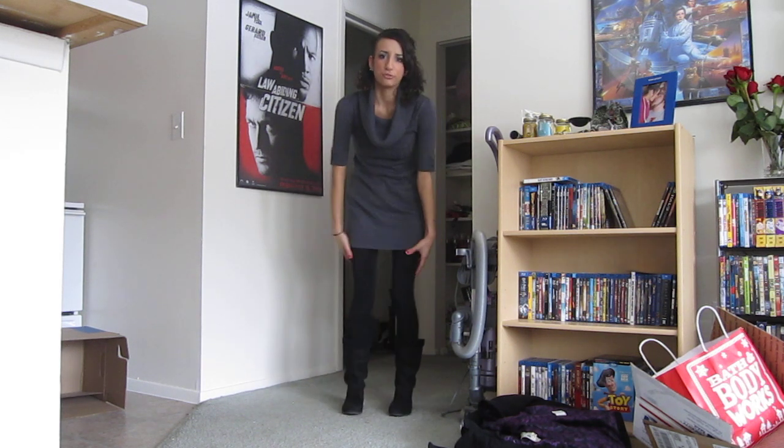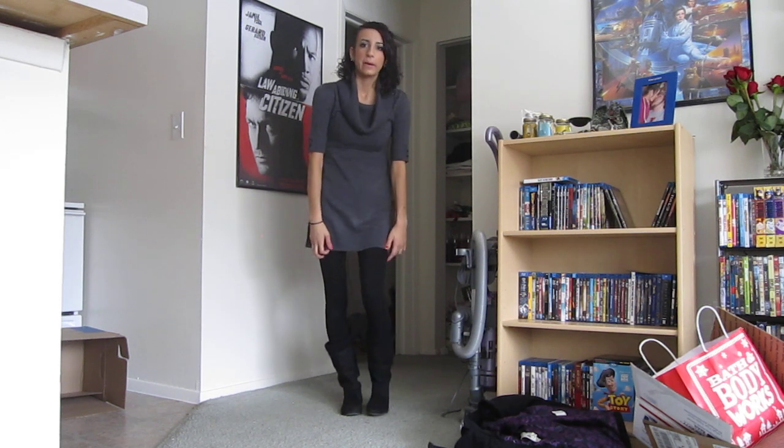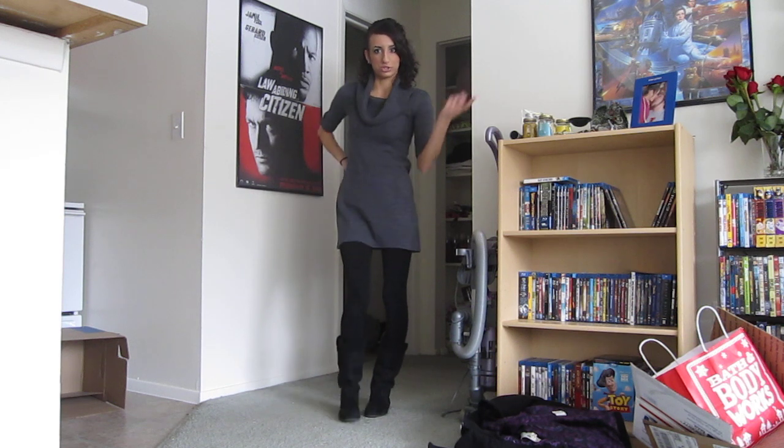I have my leggings on — these are fleece leggings. They're really warm and they're spandex so they stretch out pretty far, but on the inside it's fleece so it stays really warm even though it's snowing out.